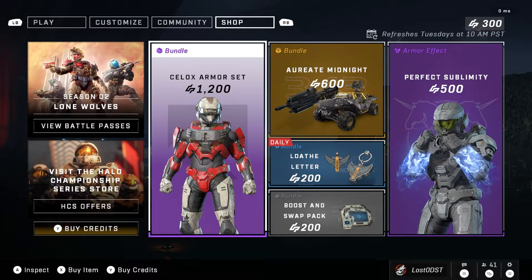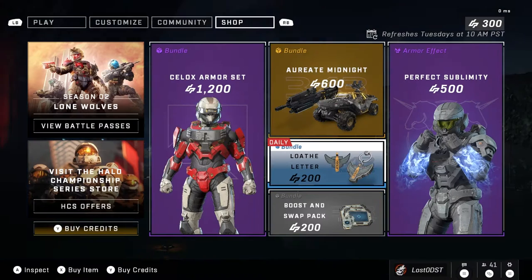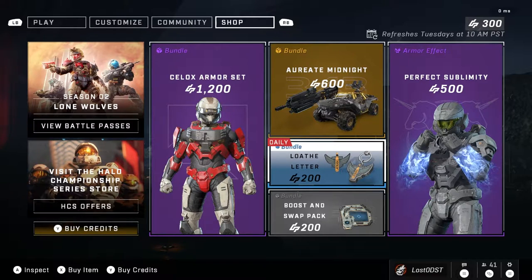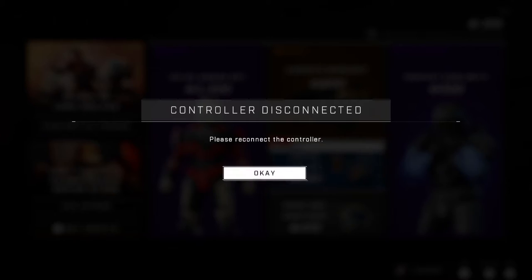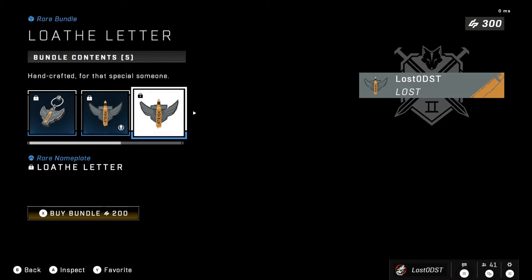Yo, what is up guys, hope you're all having a fantastic day and welcome back to the daily shop update. This time around we got another recycled daily — it seems like there's a cycle going on here, switching out throughout three bundles: the Mr. Butler bundle, the Fret bundle, and then this one, the Loath Letter bundle, which is the Atrox stuff.